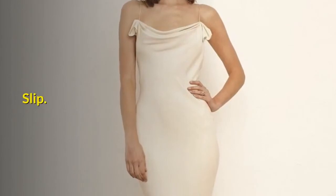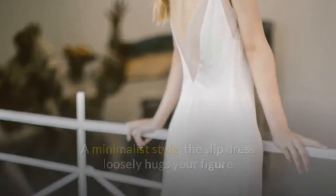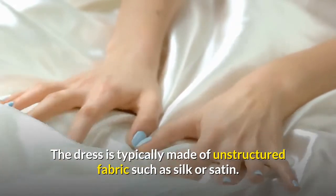Slip. A minimalist style, the slip dress loosely hugs your figure and gives a simple yet pretty overall look. The dress is typically made of unstructured fabric such as silk or satin.